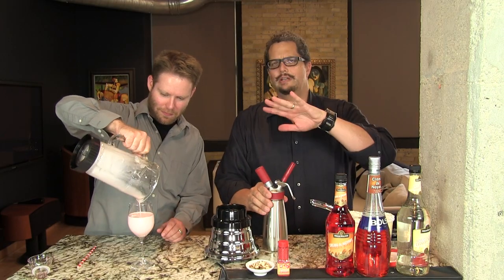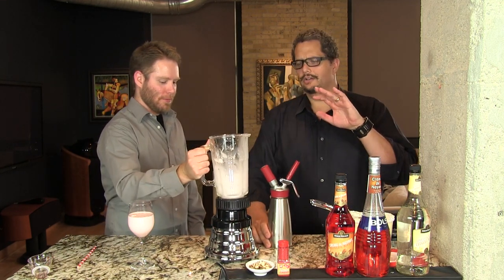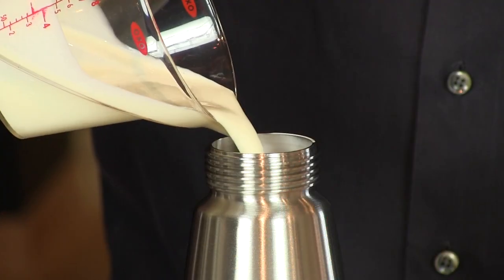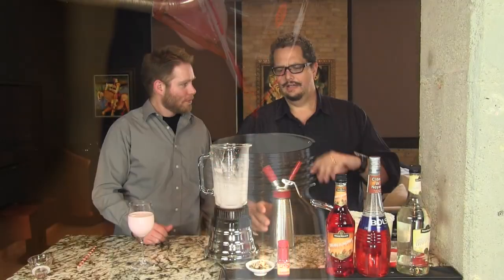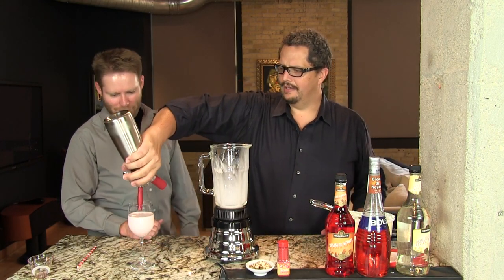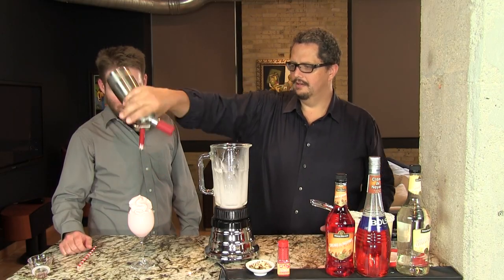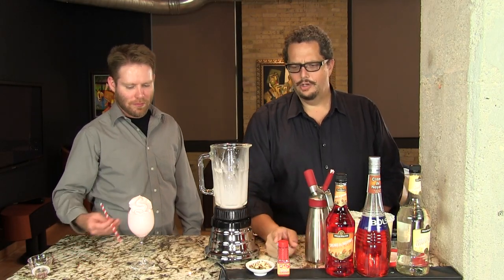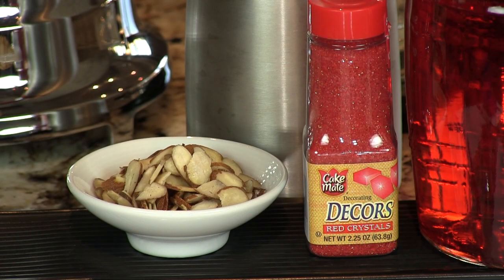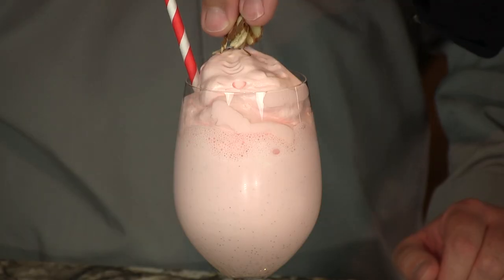It would usually be topped with just whipped cream, but we have made a crème de Noyaux cream — half a cup heavy cream, half ounce crème de Noyaux — put it in your whipped cream gadget, and we'll just top that here. Give it a nice pink topping. You can put some red sugar sprinkles on top.